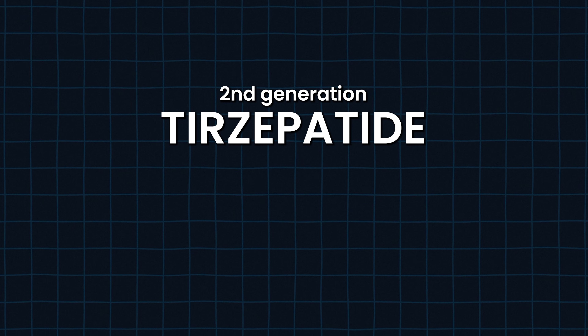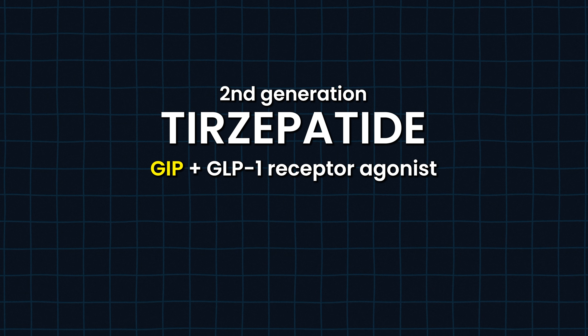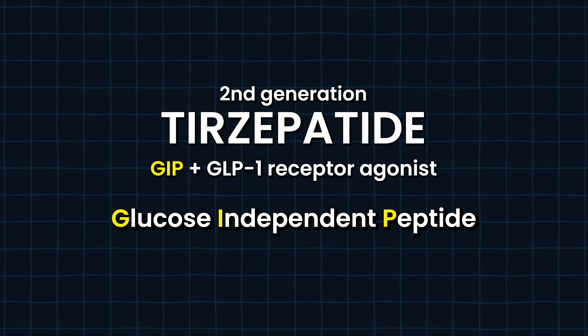That led us to the second generation, which was Tirzepatide. Tirzepatide added in another agonist called GIP, which they're labeling now as a glucose-independent peptide. This is actually a metabolic agent, which most people don't talk about. It can help lipase to release — so getting fat out of the cell so you can then oxidize that fat, which leads to extra fat burning. That's what's nice about it.